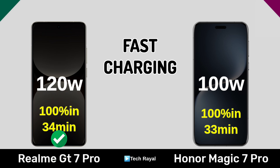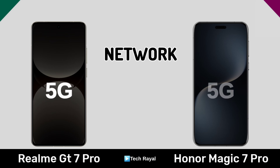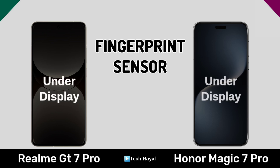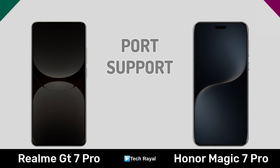Connectivity: network, fingerprint, Bluetooth, port support.